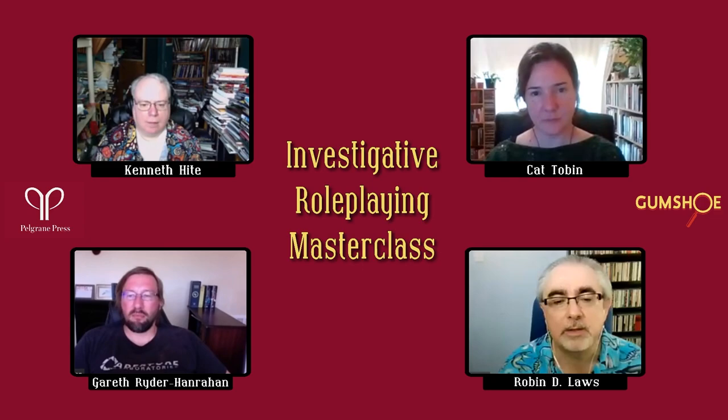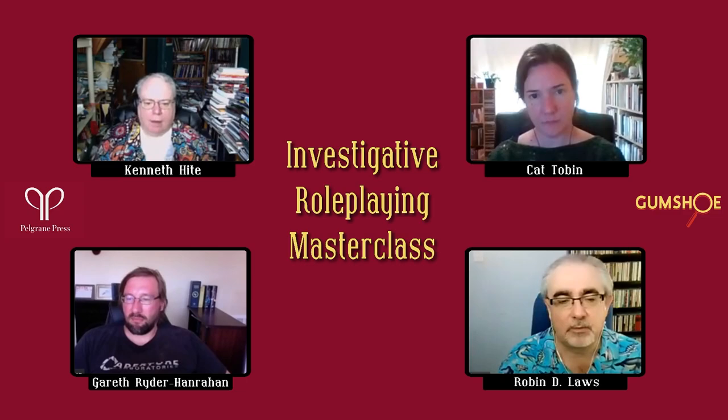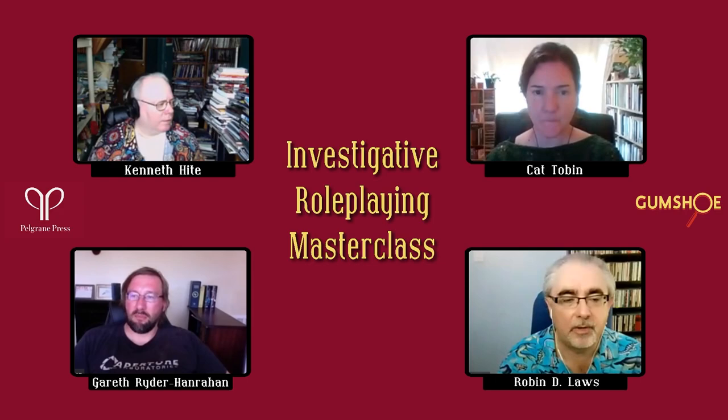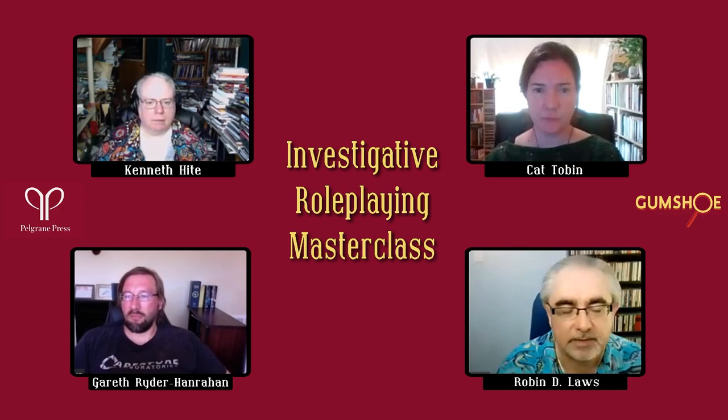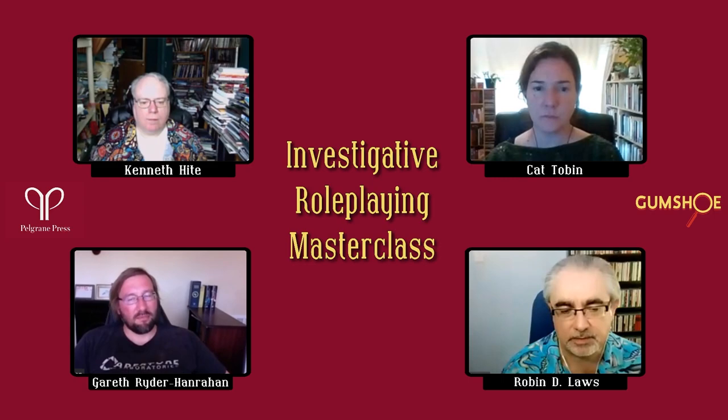Our next question is about presenting information to players as if they are experts. To briefly reiterate: describe them as experts, make it as cool as possible — maybe add a detail like 'while you're in Cairo, you talked to a professor who talked your ear off about this resonance pattern, and that's why you know about it.' The next question: is it good to provide deduction prompts like 'possibly during a struggle,' or try to let players deduce that themselves? How far do you go in doing the solving for the players?